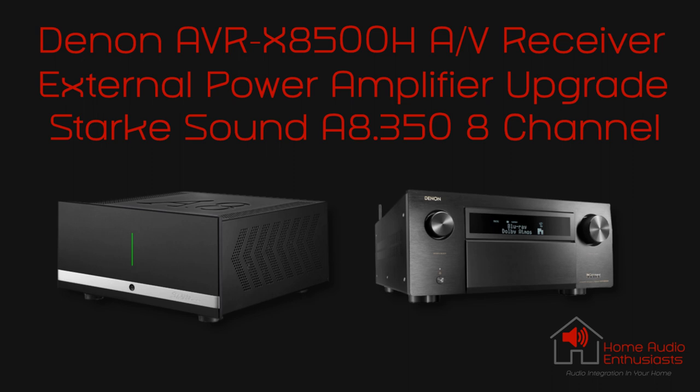This video is about upgrading our present Denon X8500H AV receiver with external amplification from Stark Sound with their A8-350 fully balanced amplifier, and what effects this has had on our current system and the results of our extensive listening sessions. Let's dig deeper into this upgrade project.